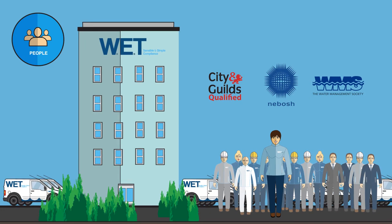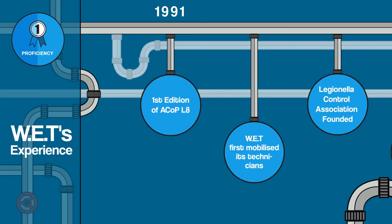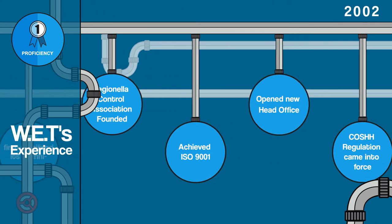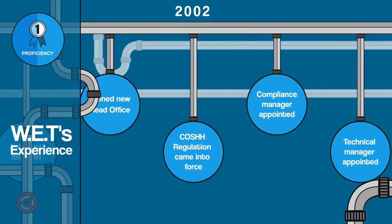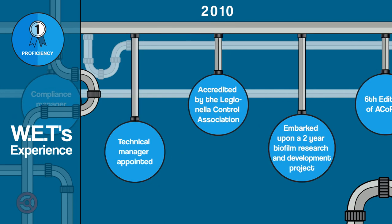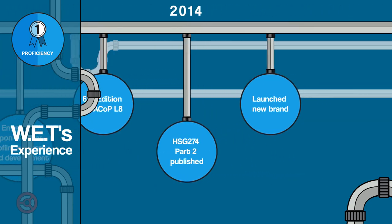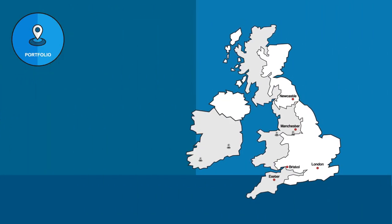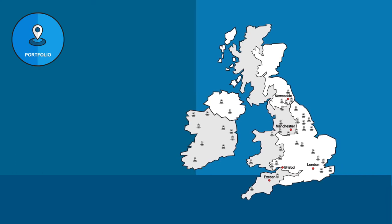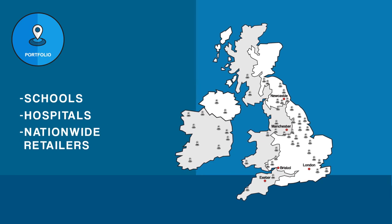Experience is an essential credential for any service business, particularly when it comes to compliance management. Few companies have more than WET, having been involved since the very beginning. In the early 1990s, the first edition of ACOP L8 was published — the same time WET mobilised its first technicians to help clients meet these evolving legal duties. Today, WET manages over 2,000 sites across the UK and Ireland for a wide range of clients, from schools to hospitals to nationwide retailers and councils.